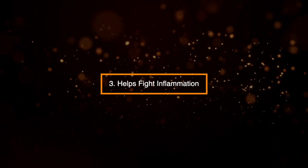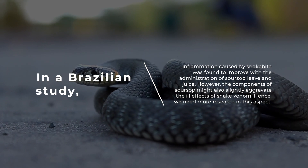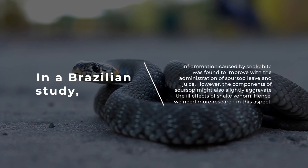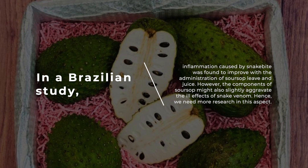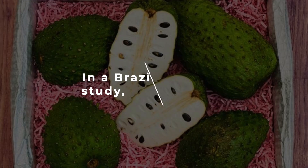3. Helps fight inflammation. In a Brazilian study, inflammation caused by snakebite was found to improve with the administration of sarsap leaves and juice. However, the components of sarsap might also slightly aggravate the ill effects of snake venom, hence we need more research in this aspect.